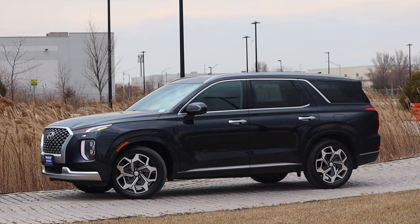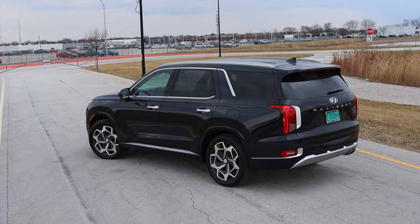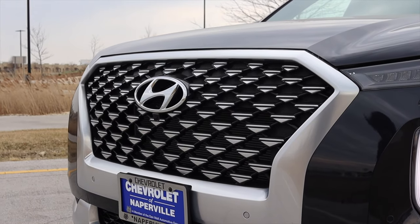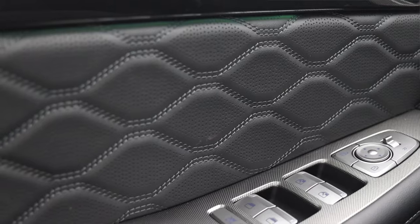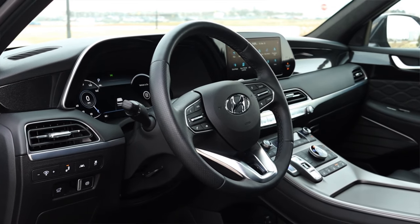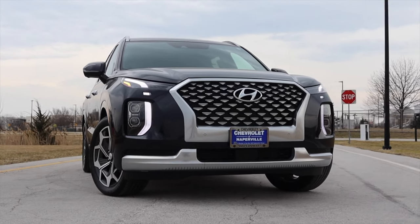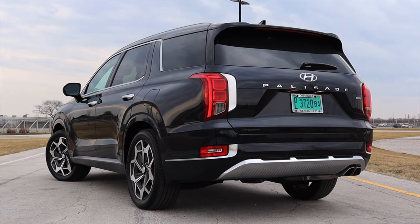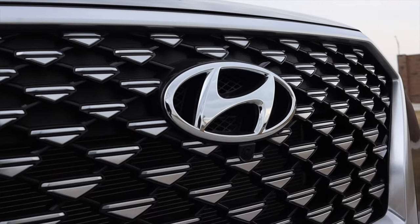The Calligraphy package has a lot to do with the interior. Here's what it gets you over the next trim level down: puddle lights on the bottom of the side mirrors, premium rear accent lighting, premium front grille, premium skid plates, premium side door garnish, quilted leather door panels, microfiber headliner — I love that — perforated leather-wrapped steering wheel, and premium cargo sill plate. The Calligraphy package costs about $1,500 more than the next trim level down, bringing the total to about $48,285, which is just a registration fee and a big lunch away from $50,000.